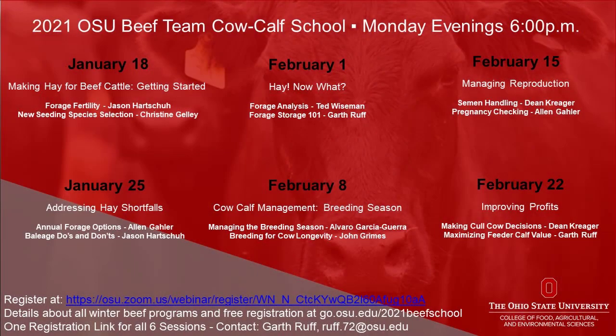The fifth session of the 2021 Ohio Beef Cattle Management School was hosted via Zoom by the Ohio State University Extension beef team on February 15th. During that fifth session, the focus turned to managing reproductive efficiencies in the beef herd, including discussion on the economic significance of pre-breeding season bull soundness examinations and maintaining semen quality leading up to and during artificial insemination.